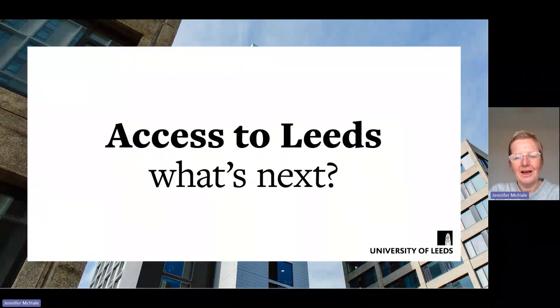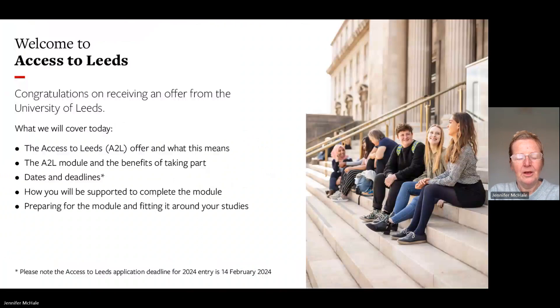Hello, my name's Jenny and I'm one of the contextual admissions administrators here at the University of Leeds. Hopefully you're watching this because you're part of Access to Leeds and looking to see what happens next. Congratulations on receiving an offer from the University of Leeds.